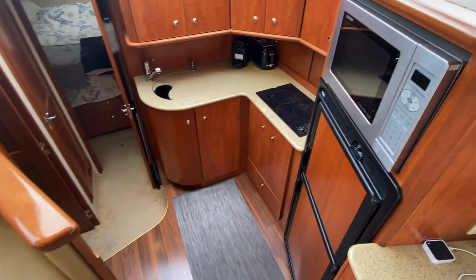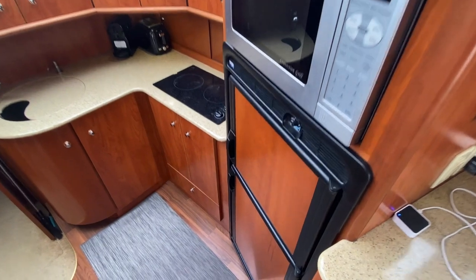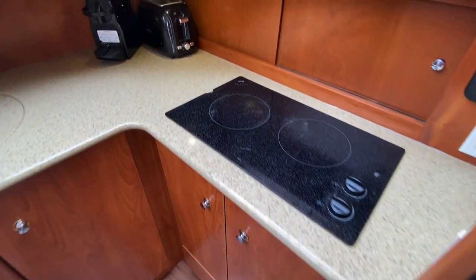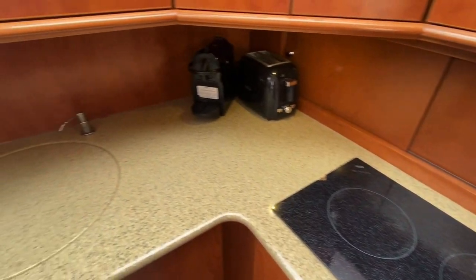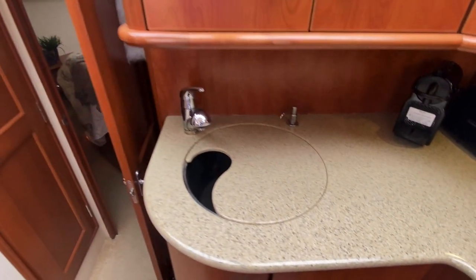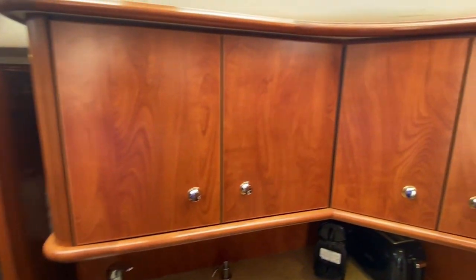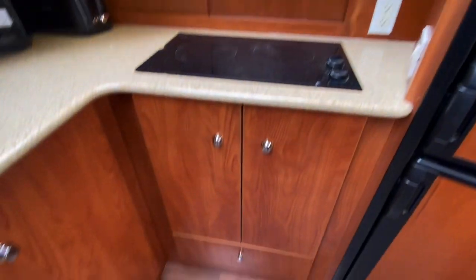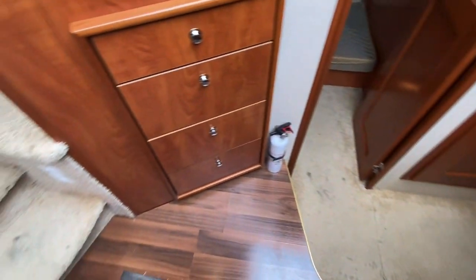Moving down into the galley, there's a microwave, convection oven, fridge-freezer combo, a stand-up dual burner electric stove, and a sink — plus tons and tons of storage. That's one thing this boat is not short on: storage. And more on this side here as well.